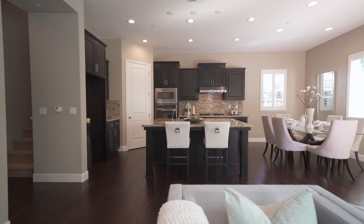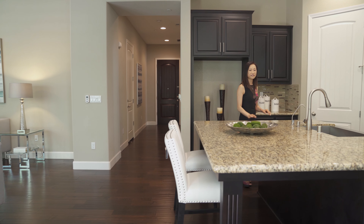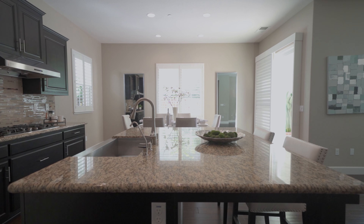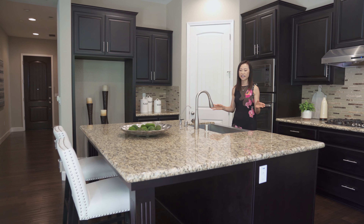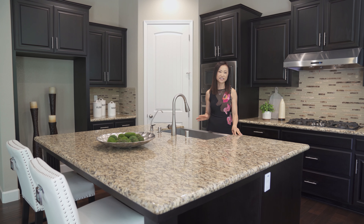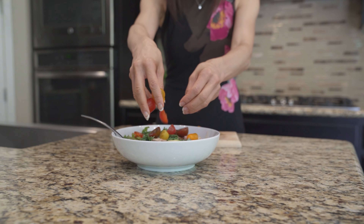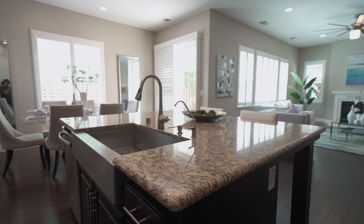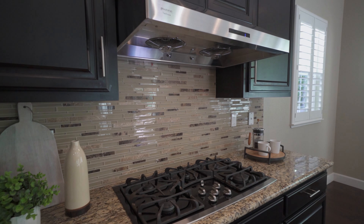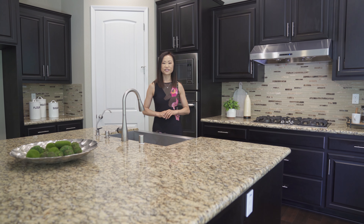The living room opens to this gourmet kitchen. My favorite part is this gigantic island — it's a great option to use as a casual dining table for your daily meal. I can just picture myself cooking for a party while my friends sit around here. It features granite slab countertops, farmhouse sink, and stainless steel appliances. The best part: it has a large walk-in pantry for plenty of storage.